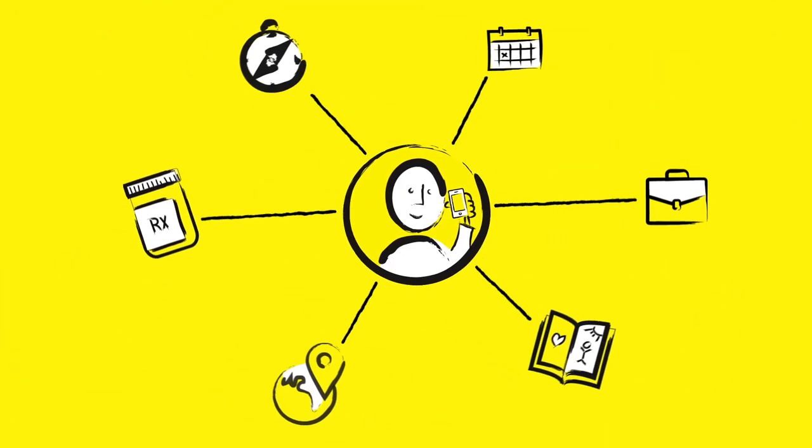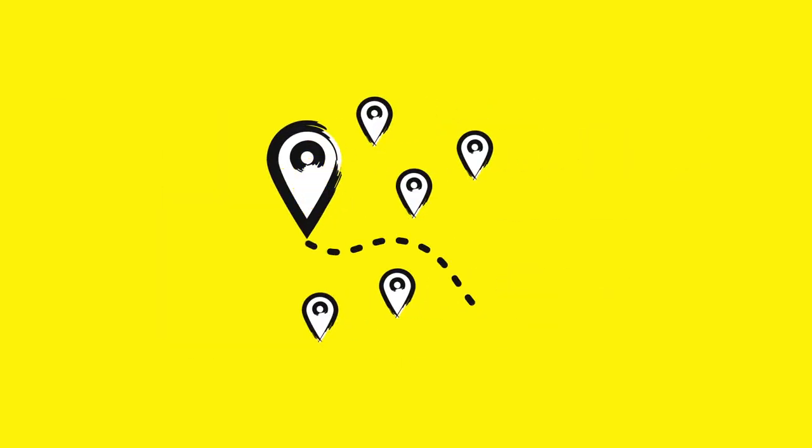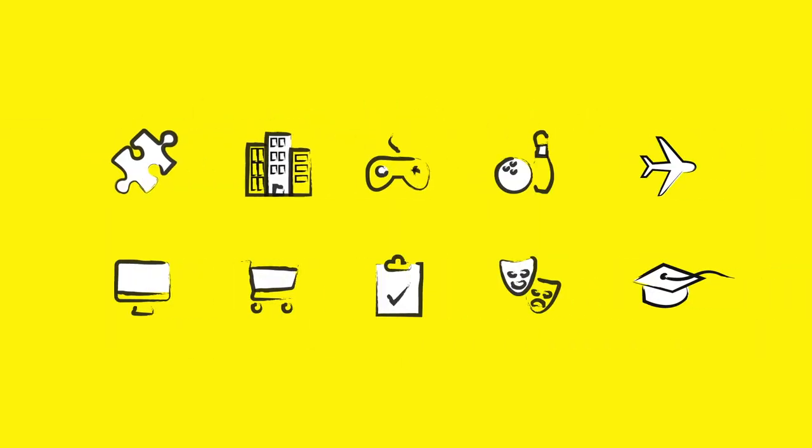Your smartphone can help empower a person who is blind to take medication safely, find their way through an unfamiliar place, read a card from their child, and do hundreds of day-to-day tasks that most of us take for granted.